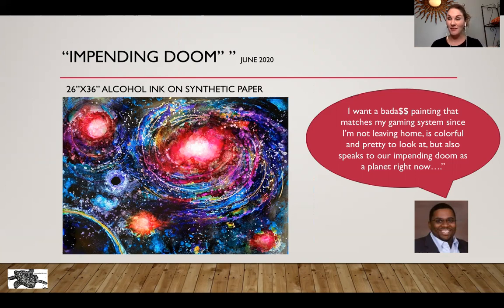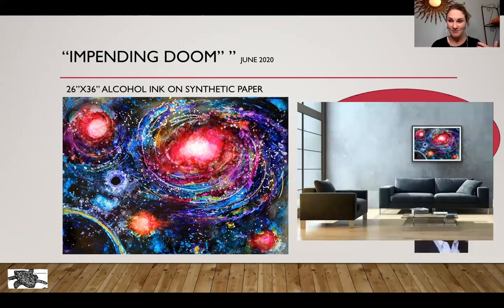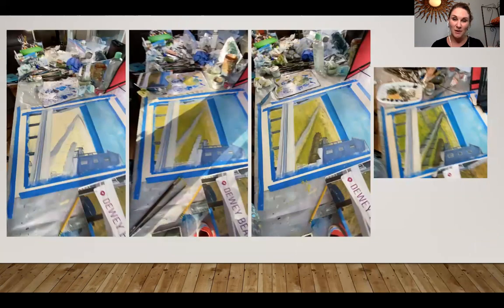So that's a little bit behind the scenes of my alcohol inks process. They end up being pretty large — that's what it looked like to scale with the couches as well.